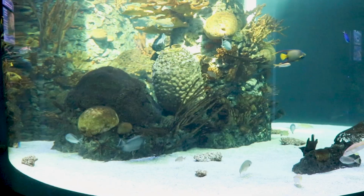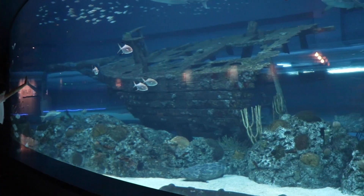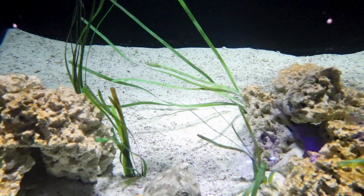First off is the Islands of Steel, the Gulf of Mexico's largest indoor exhibit, giving a magnificent visual of the marine habitat formed around a decommissioned oil platform.